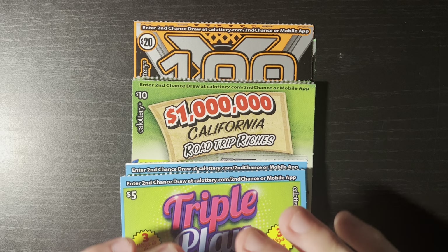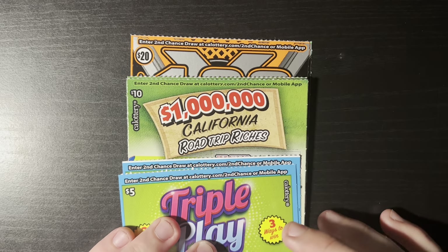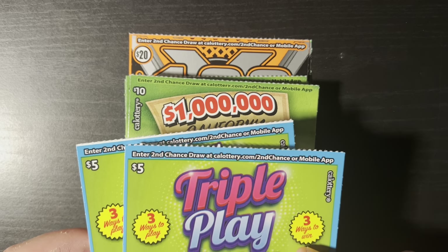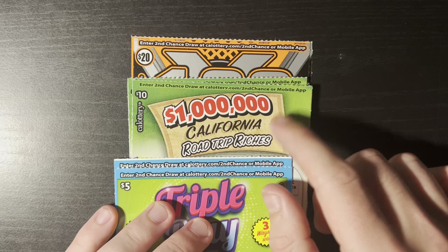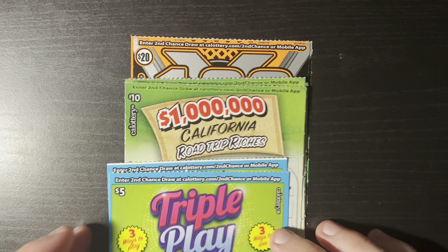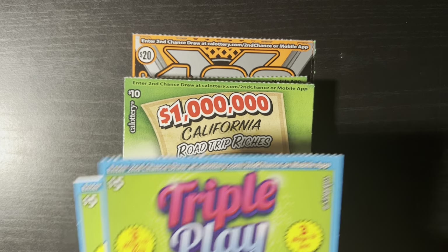Hello YouTube friends, Surf and Scratch here back with another video. I have absolutely no clue what day we're on in this series, but it has been amazing. We just had our second $200 win of the series, which is great. So I'm splitting it up again — we're doing a $100 series today, and once I get down to zero or win big, we'll do a $125 series next.